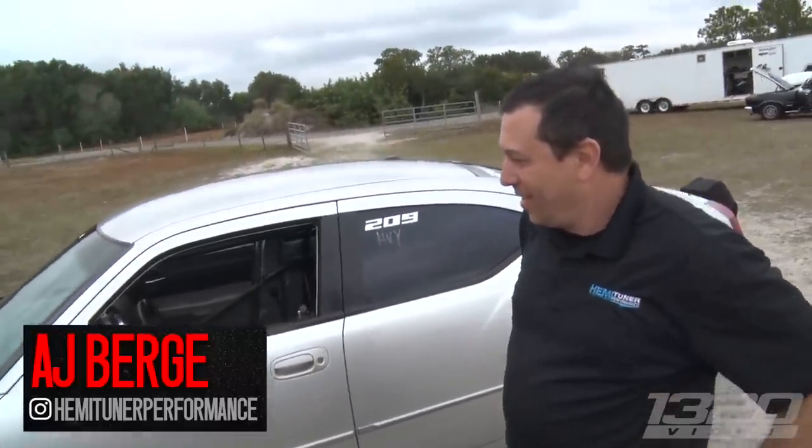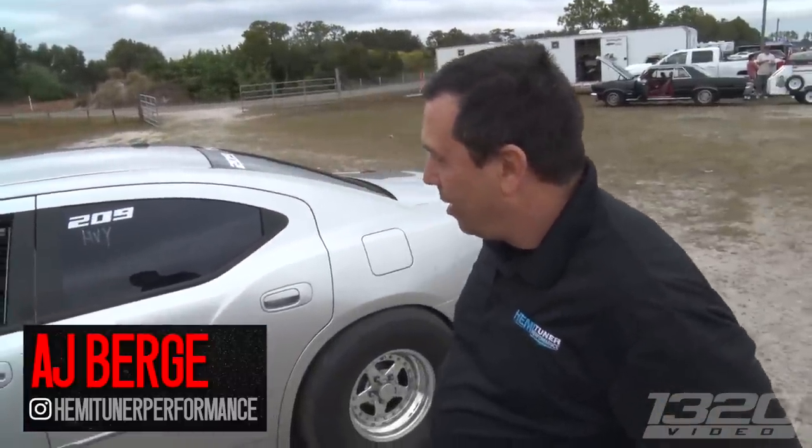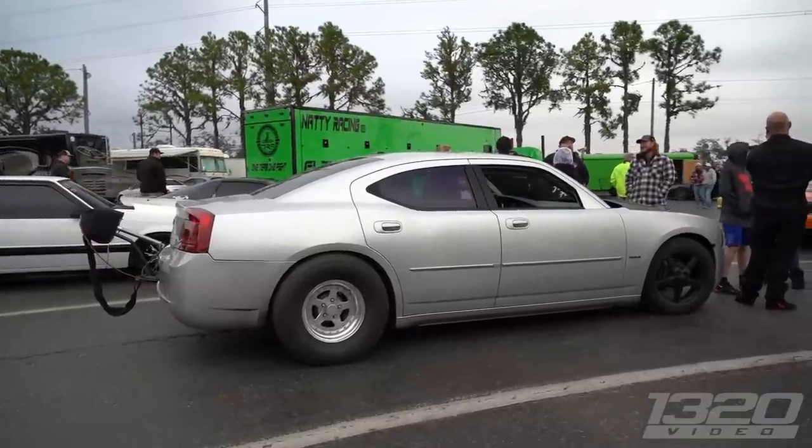We've got a treat today. We have the quickest and fastest charger in the world — is that right? Yes sir. That's impressive. And it's not a Hellcat. It's not a Hellcat, and believe me, the Hellcat guys will tell you it's not a Hellcat. So you've got a base model charger here. Yes, it was an RT+. But not a base model engine, that's for sure. Definitely not.